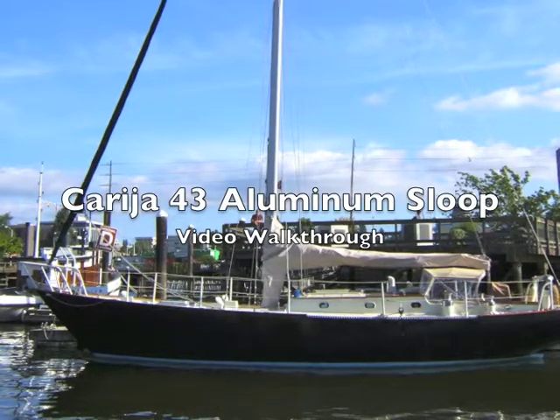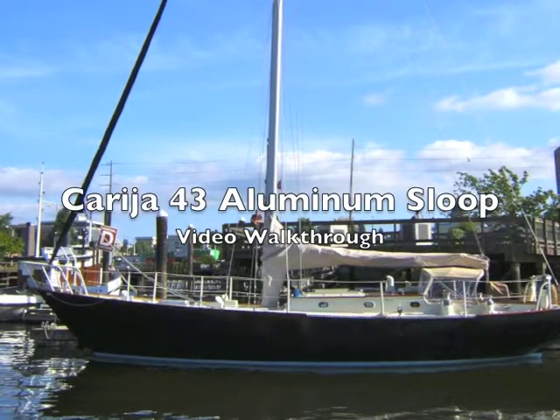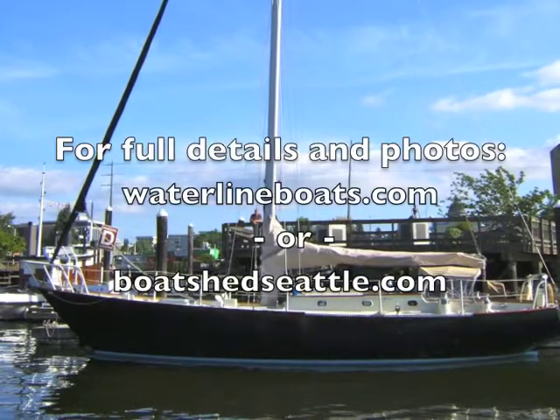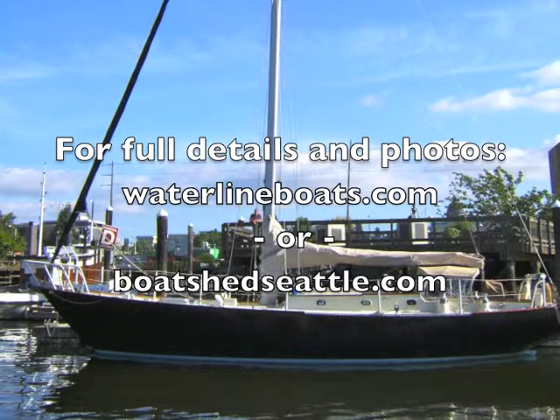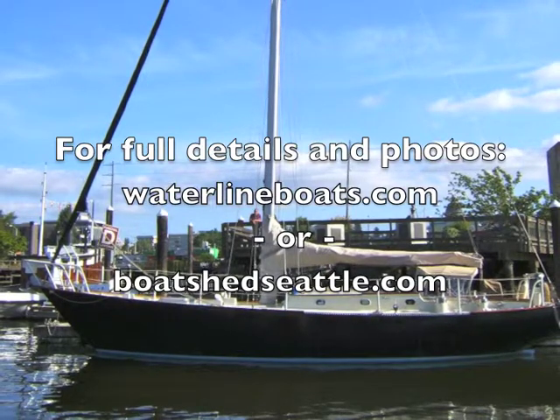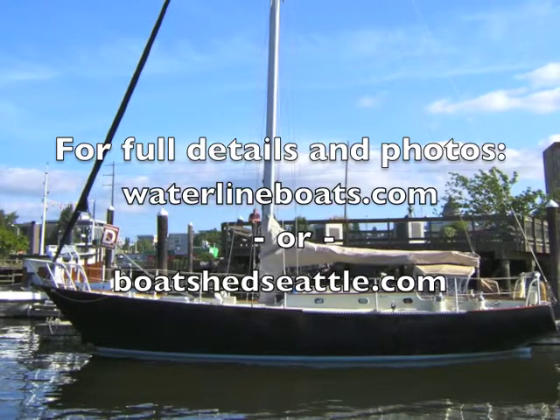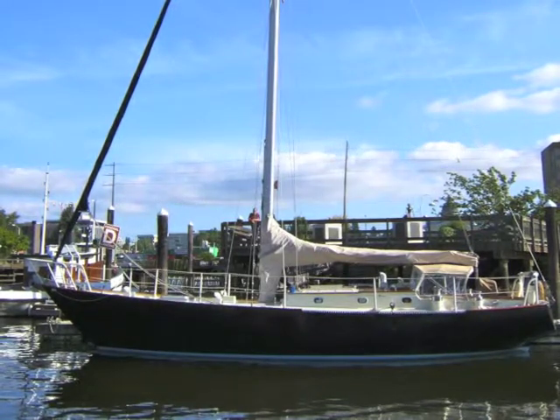This is Scott Helker of Waterline Boats in Boatshed Seattle with a brief video walkthrough of our 43-foot Corregia aluminum sloop. For complete details and many large format photos, visit our websites waterlineboats.com or BoatshedSeattle.com.